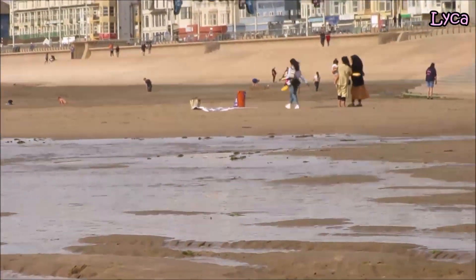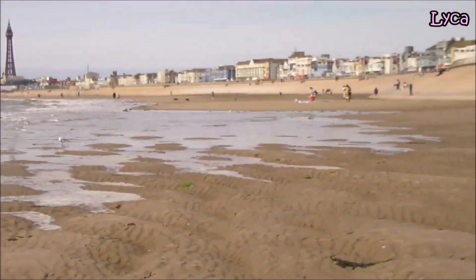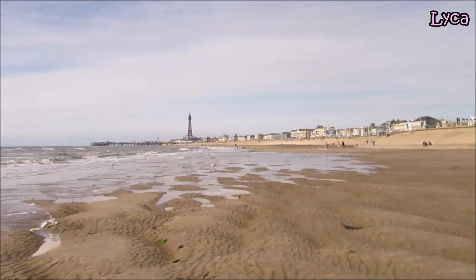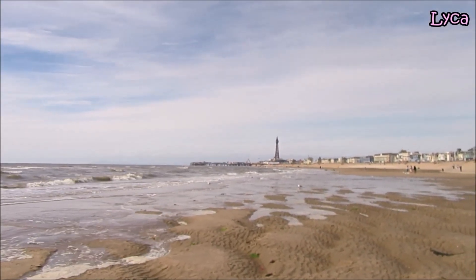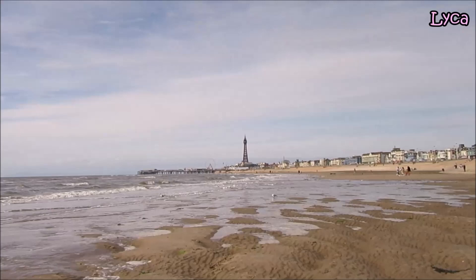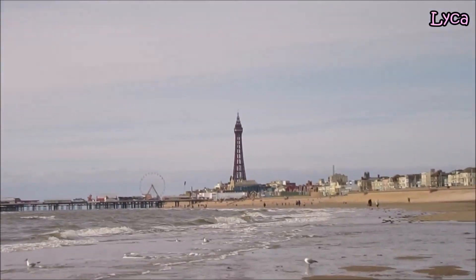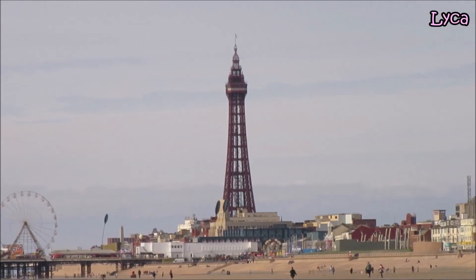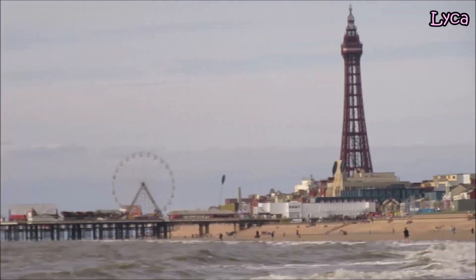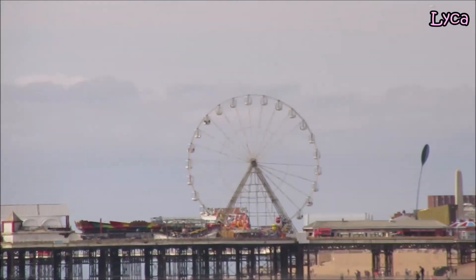It's probably going to come around where I'm standing, so I'll need to move. Looking that way, facing the Blackpool Tower. I'm going to zoom in on the tower, and if we move on a little bit, we can also zoom in on the big wheel.